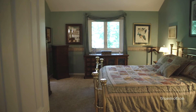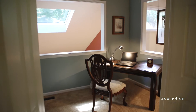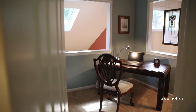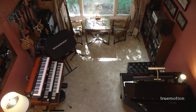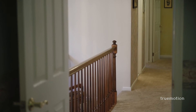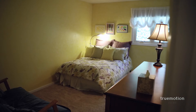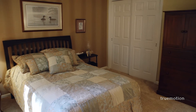Upstairs, the master suite is a peaceful respite with a peekaboo balcony over the living room, a walk-in closet, and full bath. Three large, bright bedrooms, a hall bath, and second laundry room complete the upstairs.